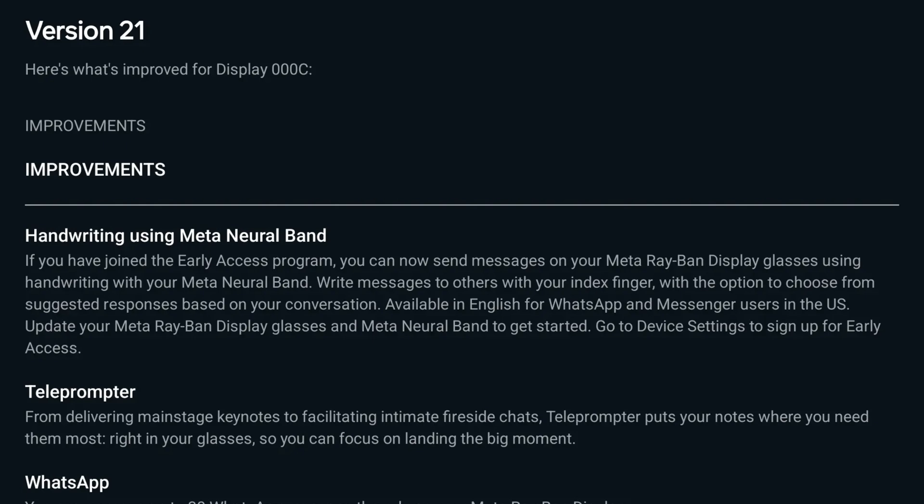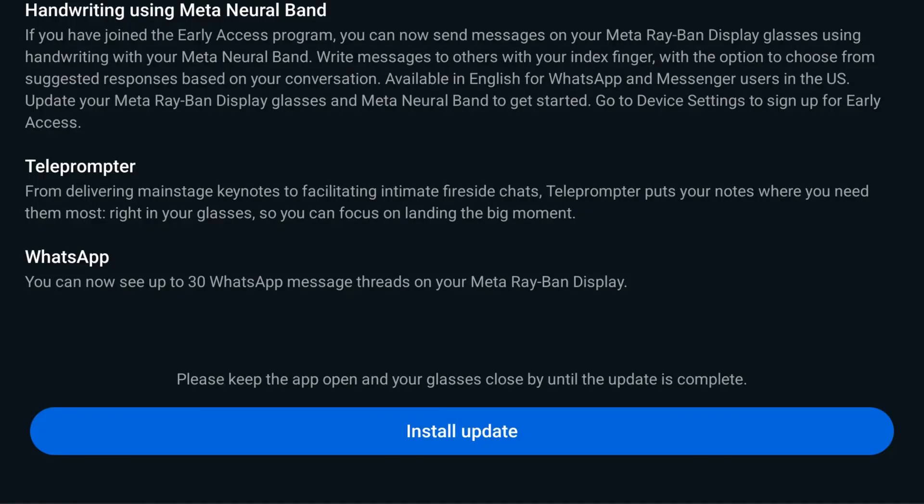Then there's teleprompter: from delivering main stage keynotes to facilitating intimate fireside chats, teleprompter puts your notes where you need them most — right in your glasses so you can focus on landing the big moment. And finally, the WhatsApp update: you can now see up to 30 WhatsApp message threads in your Meta Ray-Ban display.